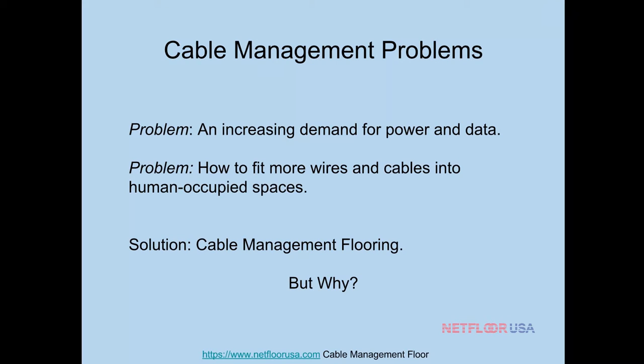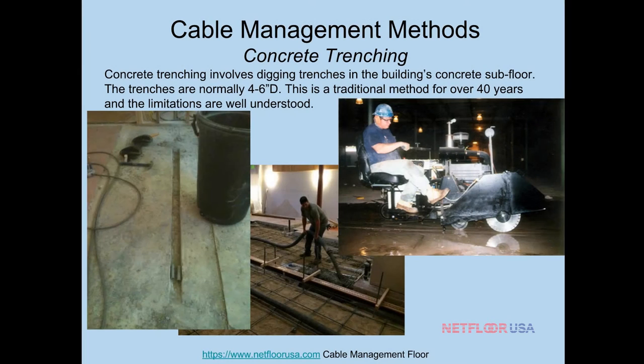Why do we feel cable management flooring is the best way to manage cables? To answer that, we're going to quickly talk about other ways of managing cables. There's a tried-and-true method called concrete trenching. If you've been in construction or the design industry, you know what this is. Basically, if you have to run wires or cables, you run them through the concrete subfloor. In a new building, you run your conduit, run your wires in the conduit, and then pour your concrete subfloor. It's good for physical security and it's a tried-and-true method.